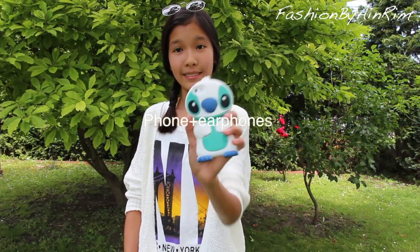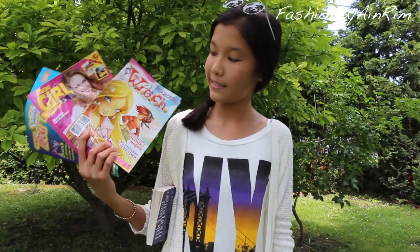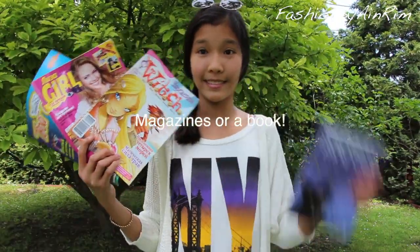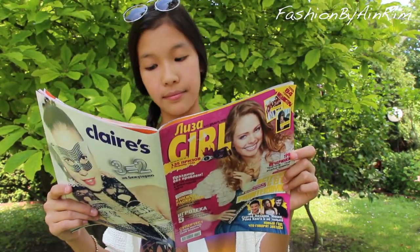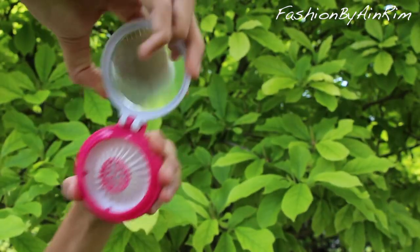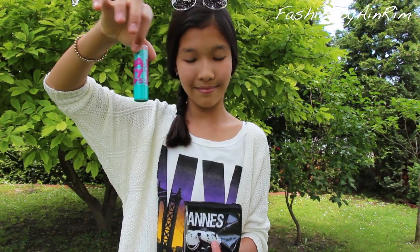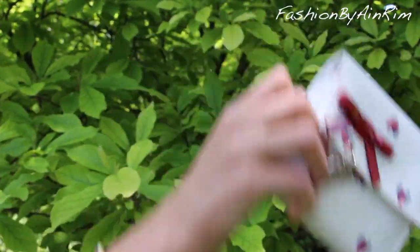One of my most important essentials is definitely my phone to keep me entertained and earphones to listen to some music. I know we all get bored while traveling for hours, so magazines or a favorite book will help pass the time. I also like to bring a small bag with some important things — inside I have a compact mirror with a brush, and some lip butter to prevent my lips from getting chapped.